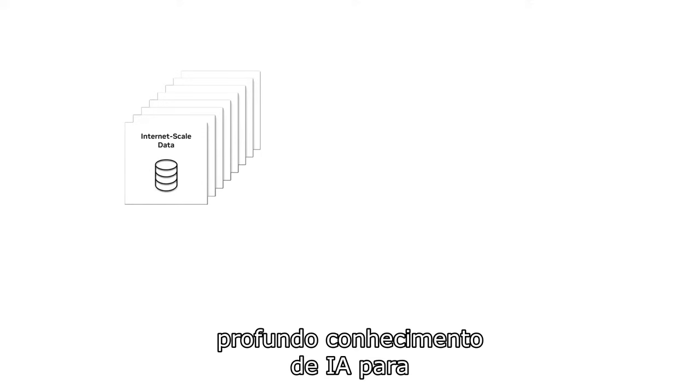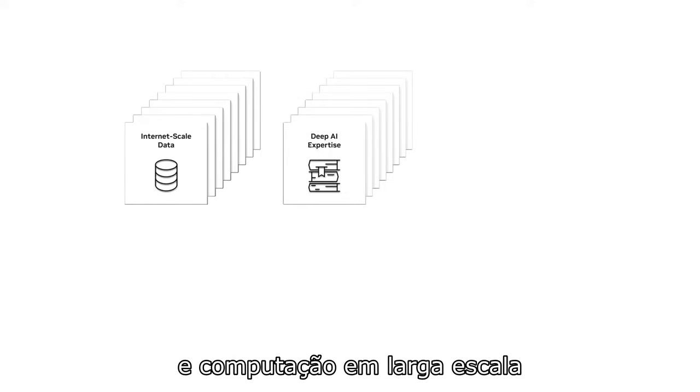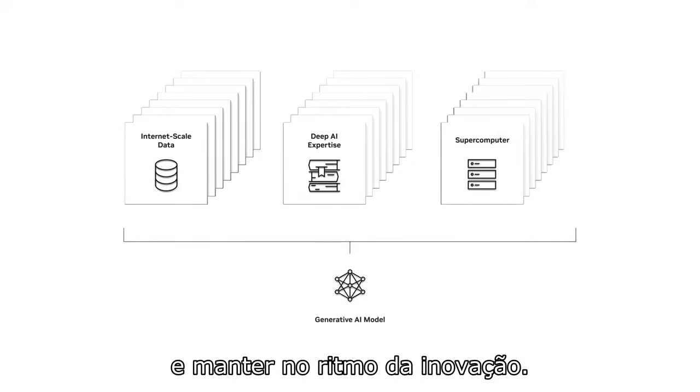These generative models require expansive amounts of data, deep AI expertise for data processing and distributed training, and large-scale compute to train, deploy, and maintain at the pace of innovation.